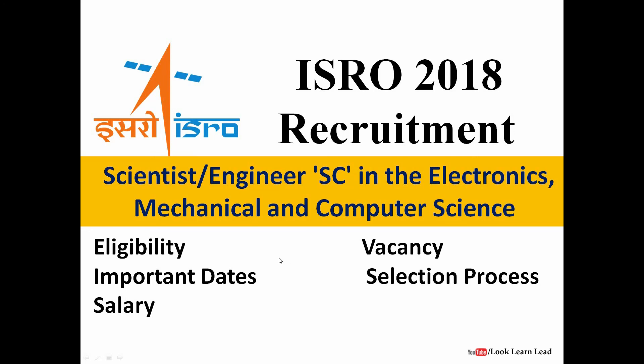Hello everyone. In this video we will be discussing about ISRO 2018 recruitment for the recruitment of scientist/engineer in electronics, mechanical, and computer science departments. We will be discussing about the eligibility criteria, important dates, salary, number of vacancies, and the selection process. Please subscribe to our channel.